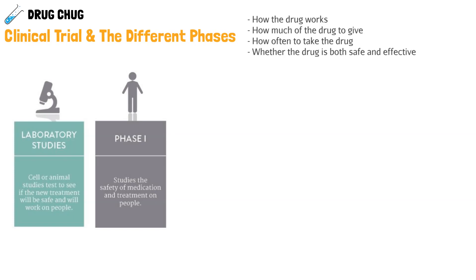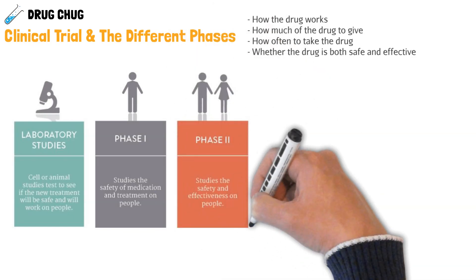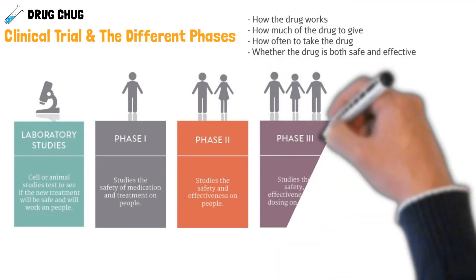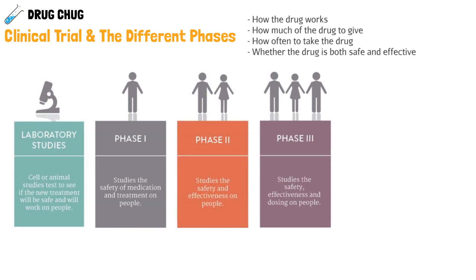Then we officially move into Phase 1 clinical trials — "clinical" meaning human trials. Phase 1 involves a very limited number of people, usually tens of people, just to study if the drug is safe in humans. Phase 2 has more people, up to about a hundred, studying safety and effectiveness. Phase 3 ramps up to a few hundred to a couple thousand people, studying safety, effectiveness, and dosing. Typical durations: Phase 1 is one to six months, Phase 2 is three to eighteen months, and Phase 3 is twelve to thirty months, according to the FDA website.